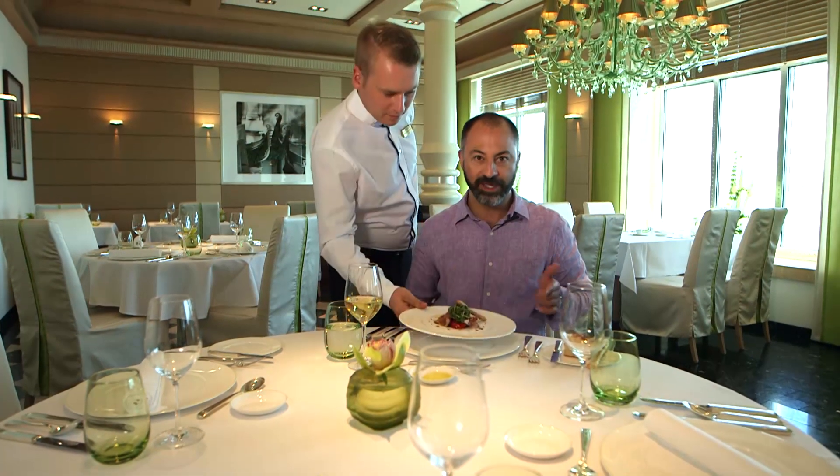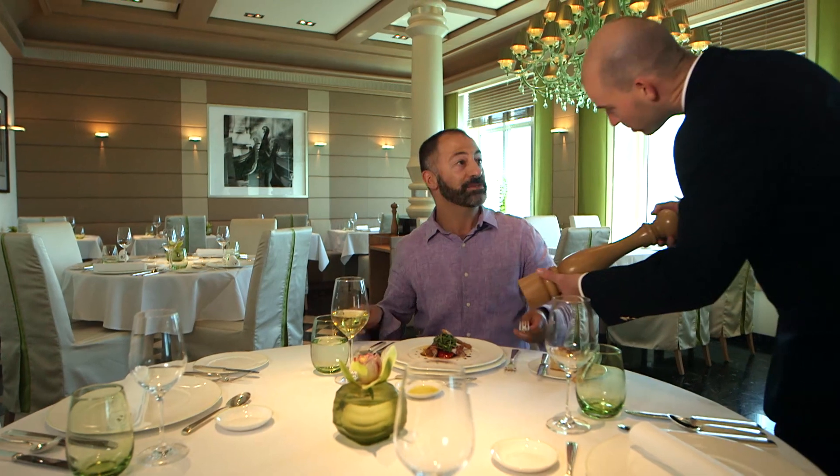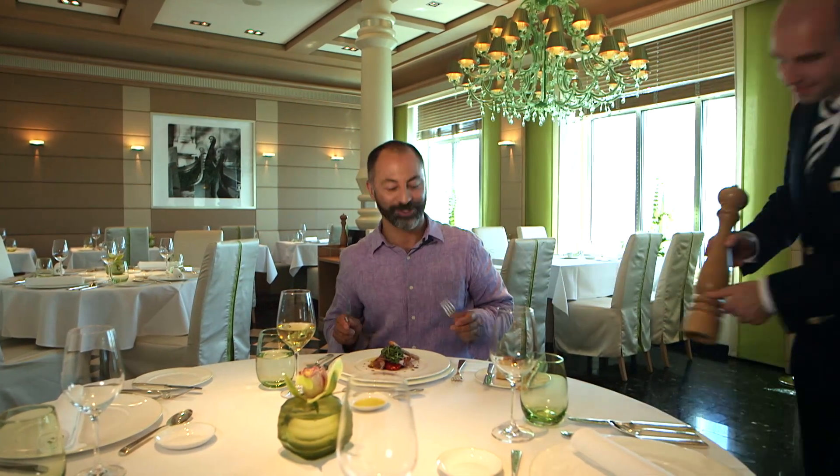There are seven restaurants on board Europa 2. I'm in the Italian speciality restaurant Serenissima and I've ordered an Antipasti Misti — and in fact, this is it. Looks great. Oh yes please, thank you. Super, thank you very much.